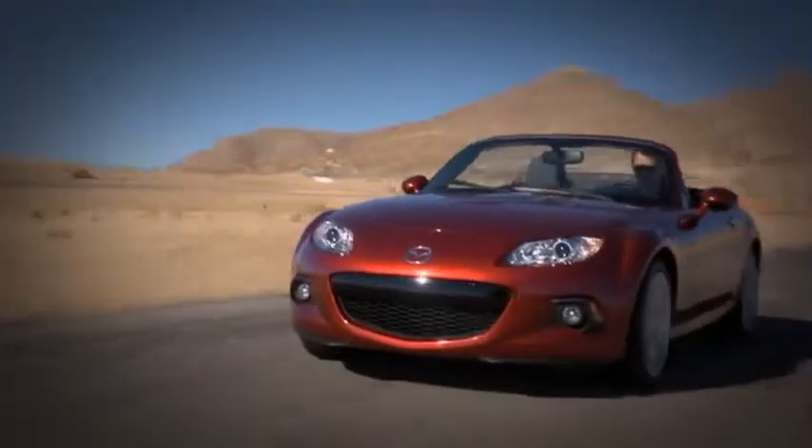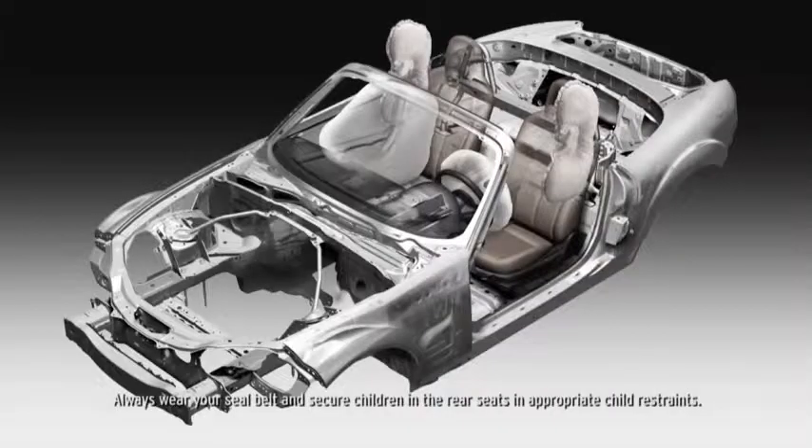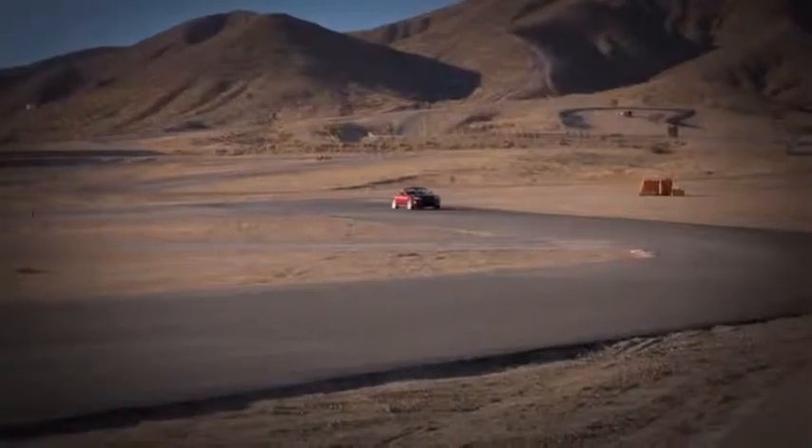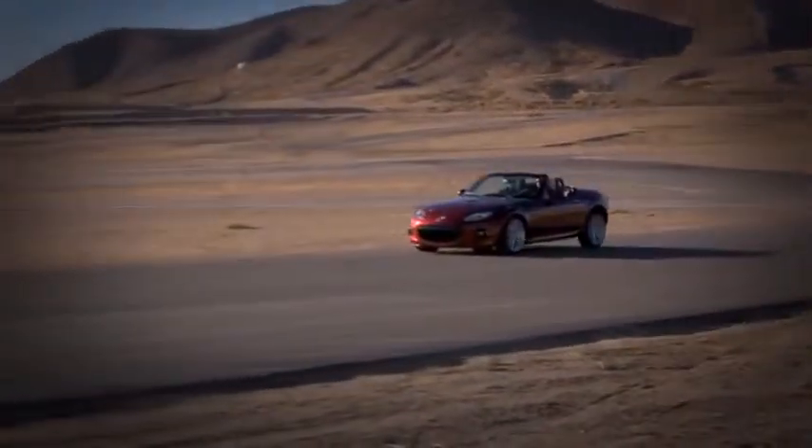Mazda took no shortcuts when it came to the MX-5 Miata, and safety is no exception. Every MX-5 is equipped with advanced dual front airbags and side impact airbags to help protect you and your passenger. Also standard are four-wheel anti-lock brakes to help you make controlled and competent stops.